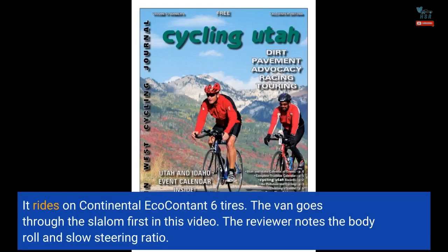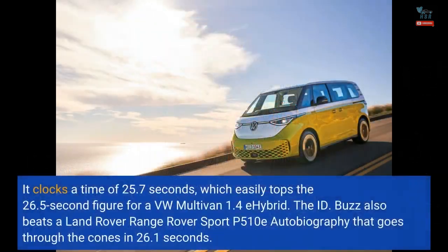The van goes through the slalom first in this video. The reviewer notes the body roll and slow steering ratio. It clocks a time of 25.7 seconds, which easily tops the 26.5-second figure for a VW Multivan 1.4E hybrid. The ID. Buzz also beats a Land Rover Range Rover Sport P510E Autobiography that goes through the cones in 26.1 seconds.